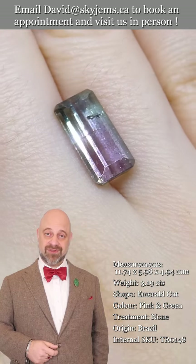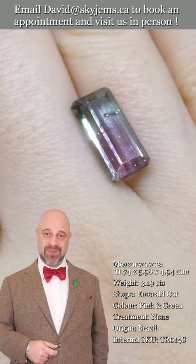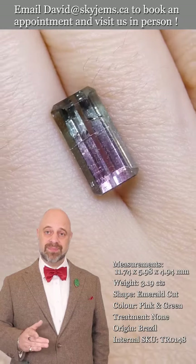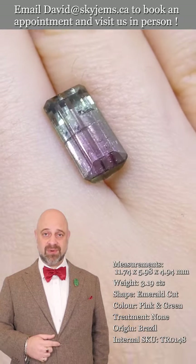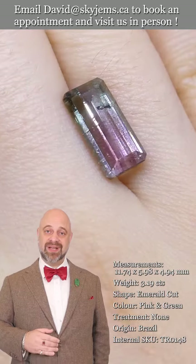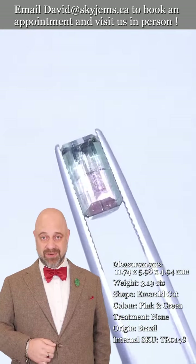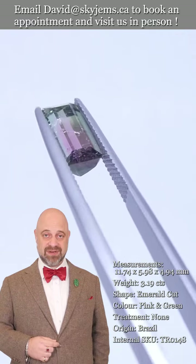If you are interested in creating a beautiful piece of jewelry with this or any of the gems we have, we'd love to be the ones to do it for you. Please reach out to us, tell us a bit about what you'd like us to create, and we can usually get you a quote within one business day.